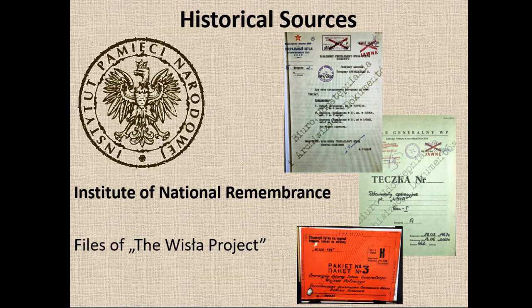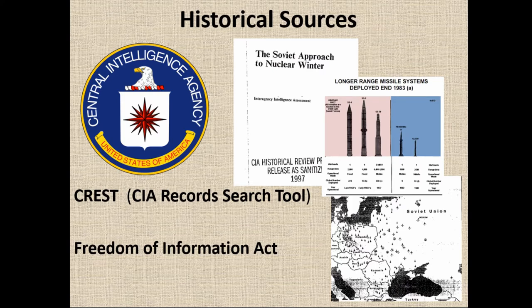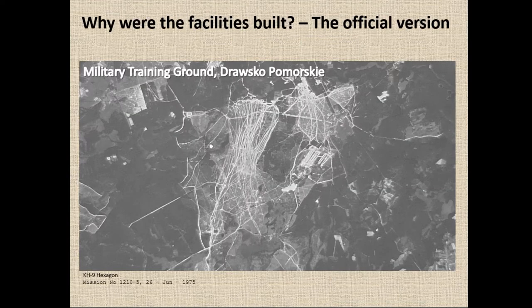There is a large set of data stored in the archives of the Institute of National Remembrance relating to the Wisła Project — the project connected to the building of those three tactical nuclear storage facilities in Poland. There are official decisions and agreements between the Soviet Union and Poland. However, this set of documents cannot be considered complete. We also have access to CIA and NATO reports — a unique situation because even 10 or 20 years ago it would have been impossible. The problem with those reports is that they are censored, making them easy to read but difficult to understand.